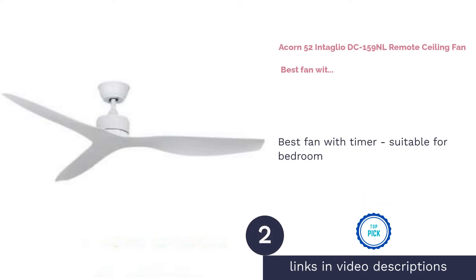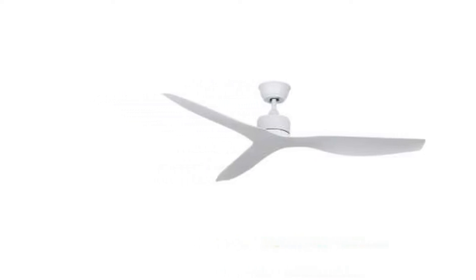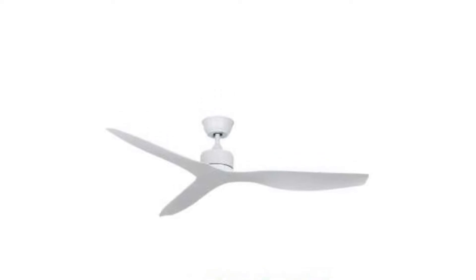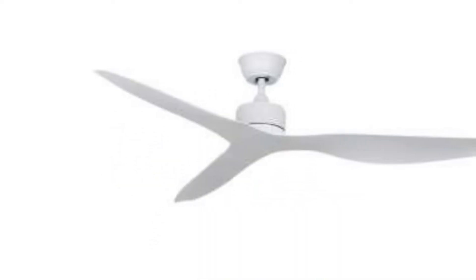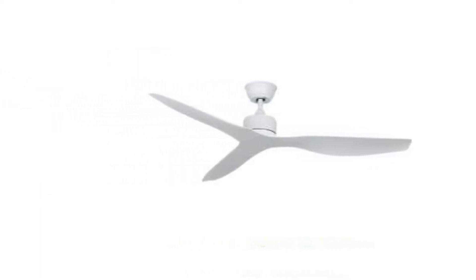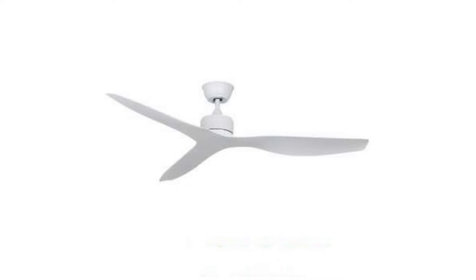The next product on our list is the Acorn 52 Intaglio DC-159NL Remote Ceiling Fan, Best Fan with Timer Suitable for Bedroom. The Acorn 52 Intaglio Ceiling Fan comes in a simple and sleek design. It utilizes a direct current (DC) motor for energy-saving as well as silent operation, and three ABS acrylic blades that ensure durability.